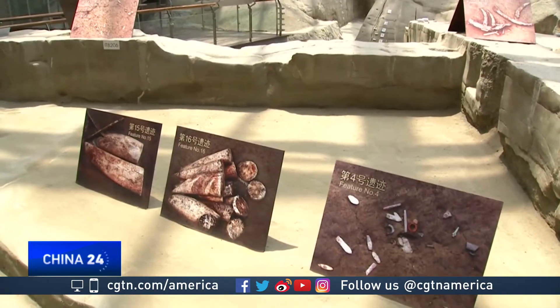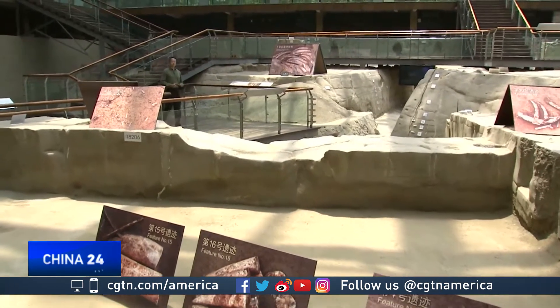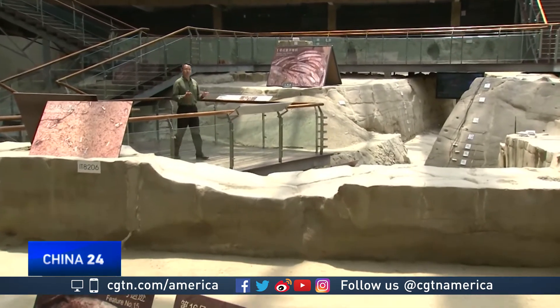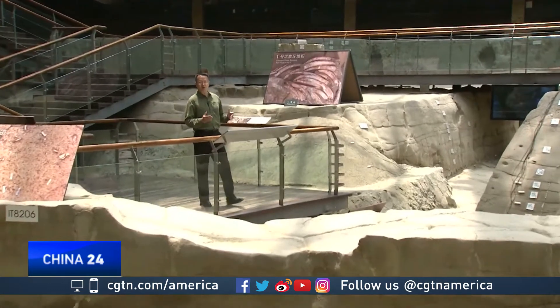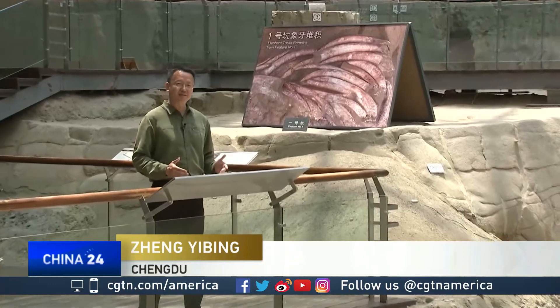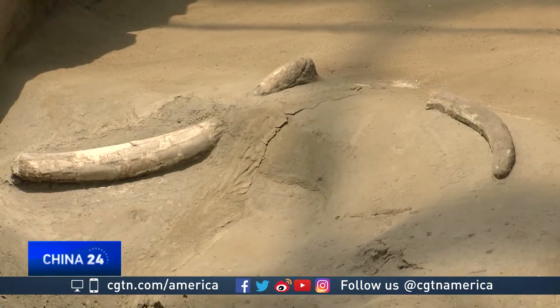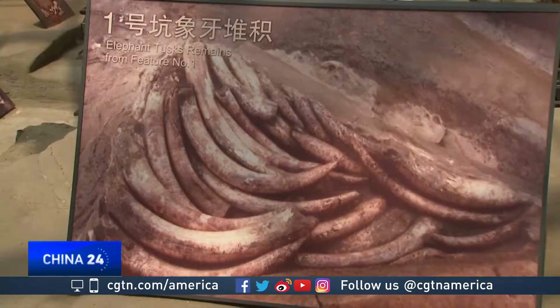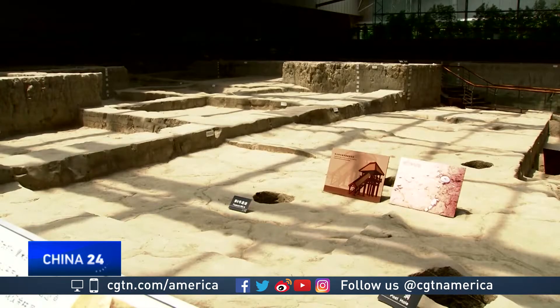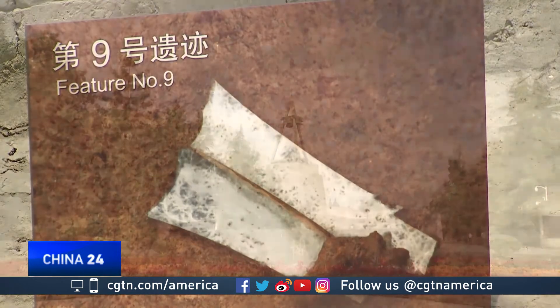All the artifacts in Jinsha were found at this site. The pits are well preserved, providing a look into the past to more than 3,000 years ago when ancient people prayed to heaven and earth for peace and contentment. Studies show this site was used for offering sacrifices. Tongues of ivory works have been identified. Archaeologists say the discoveries here tell them a lot about the earlier history of Shu.